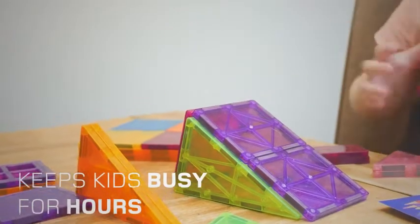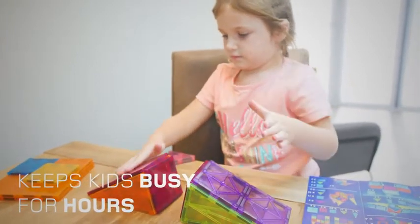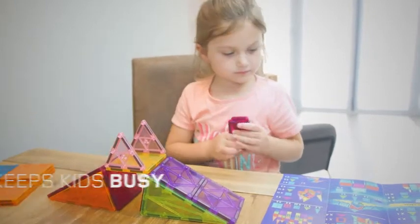And a bonus? You don't have to worry about occupying your little ones when you have an overflowing laundry basket or dinner to put on the table. The various models will keep your little builders busy for hours.